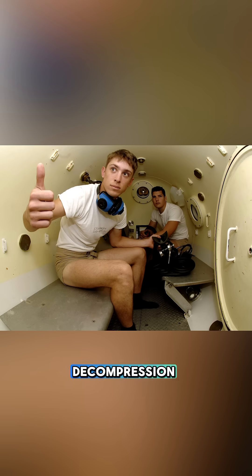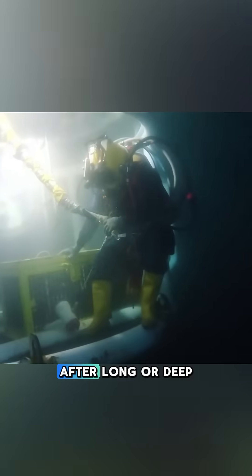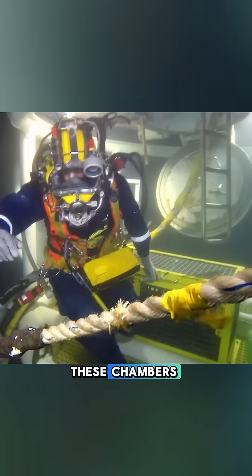Decompression chambers help by simulating underwater pressure, allowing the body to safely eliminate trapped gases. They can also be used preventatively, helping divers decompress properly after long or deep dives. These chambers work by increasing pressure and mimicking deep sea conditions.